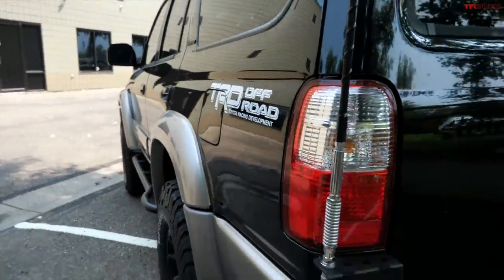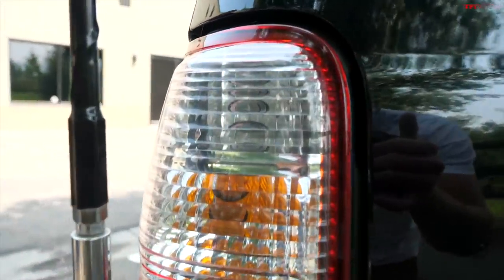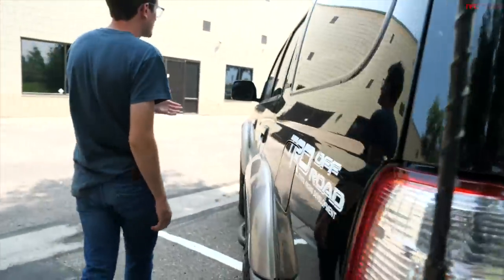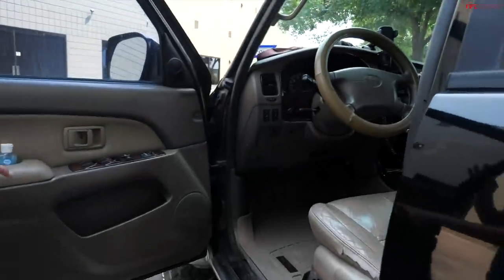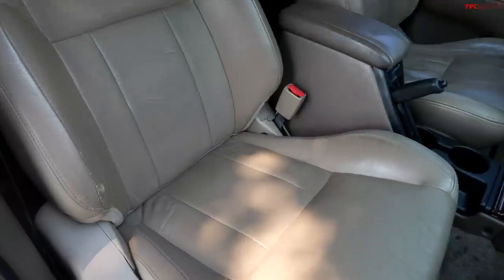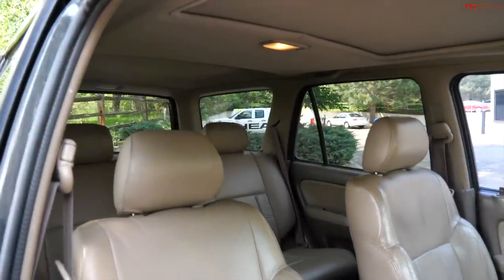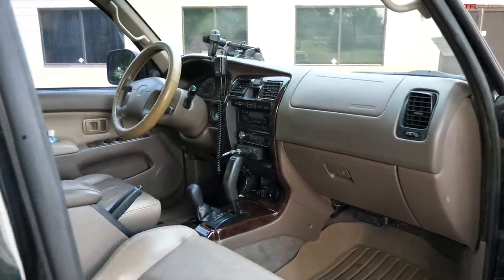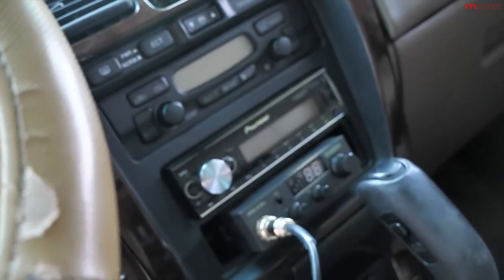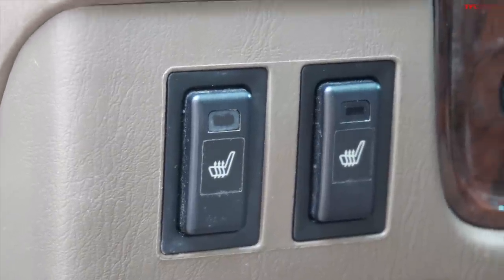You had to have replaced the taillights, right? Nope. Wait — what? I didn't. They may have been replaced before I got it, but since my ownership in 2019 they have not been replaced. So let's check out the interior, because the Limiteds are pretty cool. I love the retro wood grain everywhere, the questionable wood. Leather seats — they've held up pretty well, a little bit of cracking, but it's also 207,000 miles, 21 years old, sitting there baking in the Texas sun. Any changes on the interior? Aftermarket head unit, the CB, and the floor mats. Also heated seats — they're very nice.